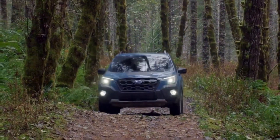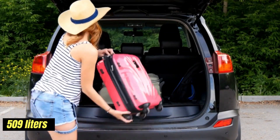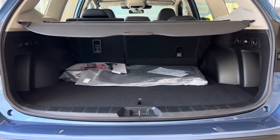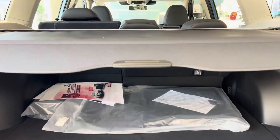The Forester's boot space is quite spacious, offering approximately 509 liters of cargo capacity when the rear seats are up. This space is easily accessible and can be expanded by folding down the rear seats, providing ample room for larger items or adventure gear.